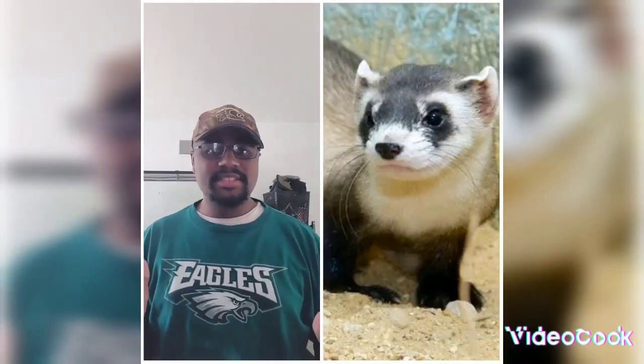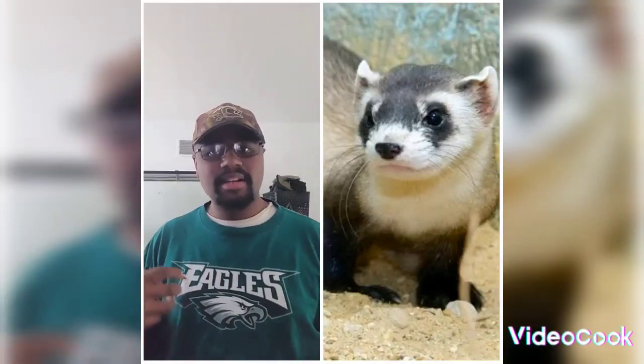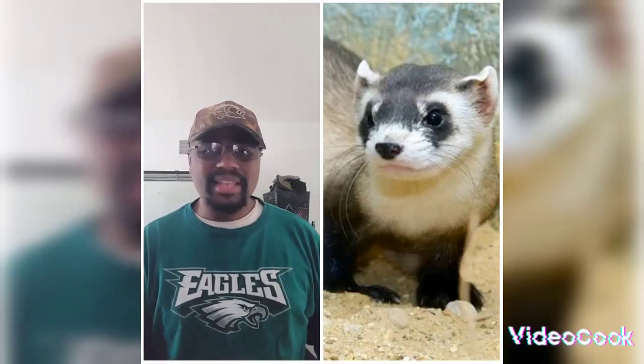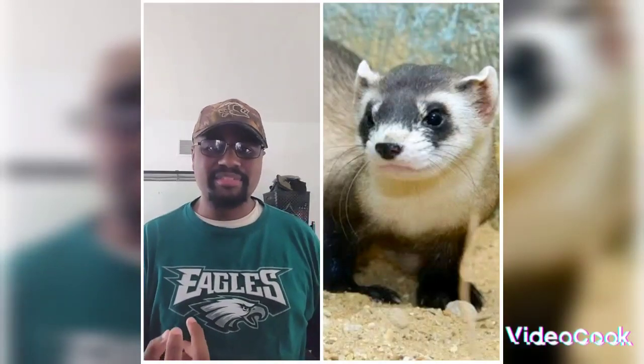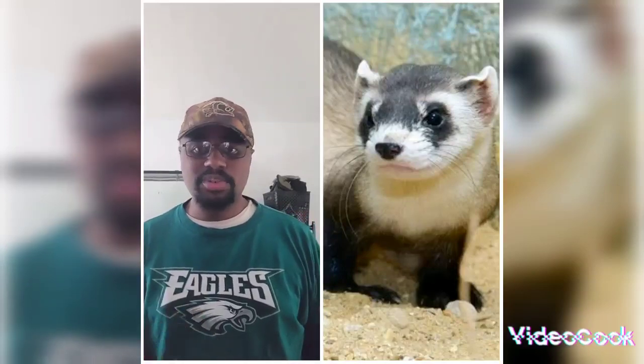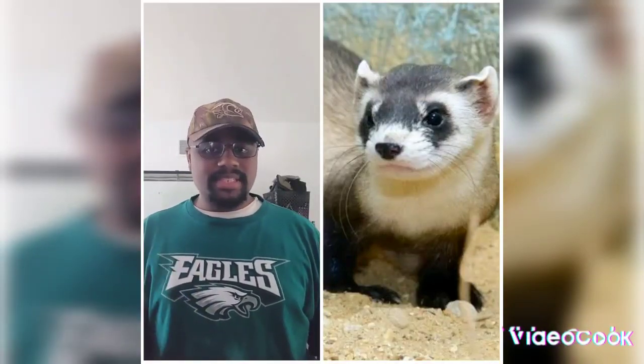These ferrets do have a varied diet. But since they still live near prairie dogs, 90% of their diet consists of prairie dogs — and that's only about one every three days. The other 10% comes from other food sources such as rodents and squirrels.